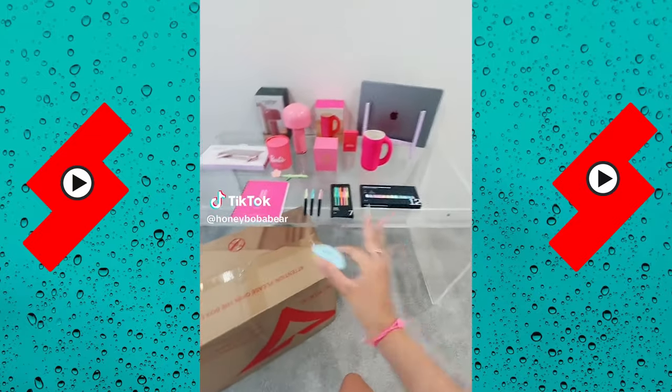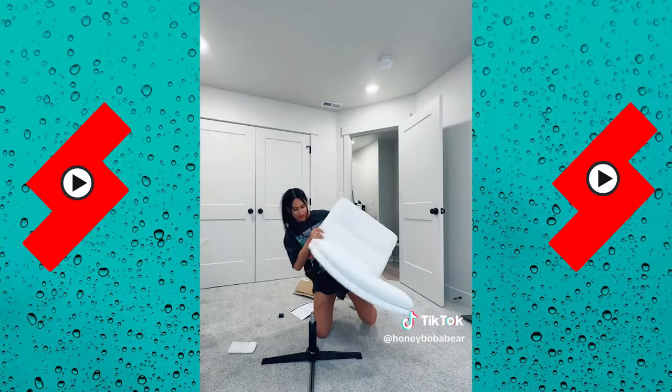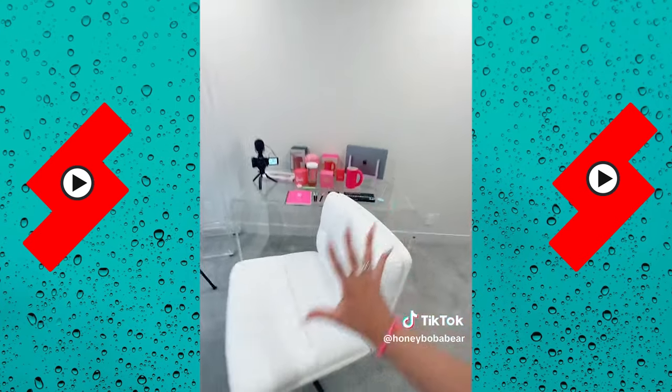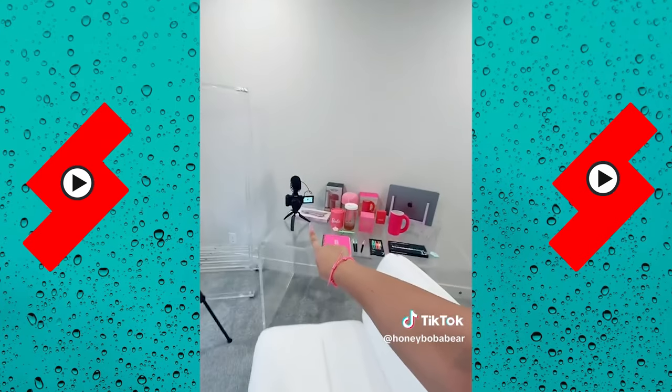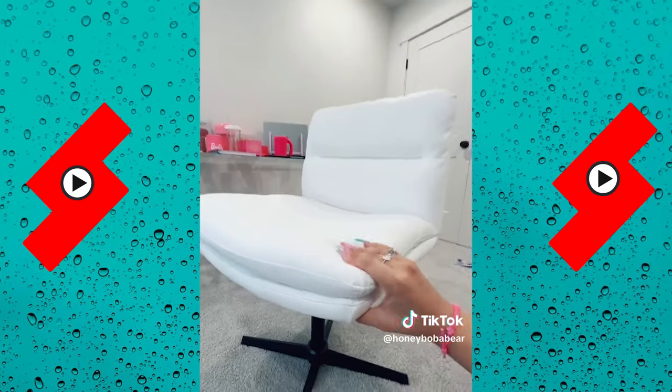Guess what just came in — my chair! Those poor dogs. Please tell me this will be easy. Almost done — this is a lot heavier than I thought. Oh my gosh, look how pretty this is! I have no words. This is the prettiest chair I have ever seen, it swivels, and it's really comfy.